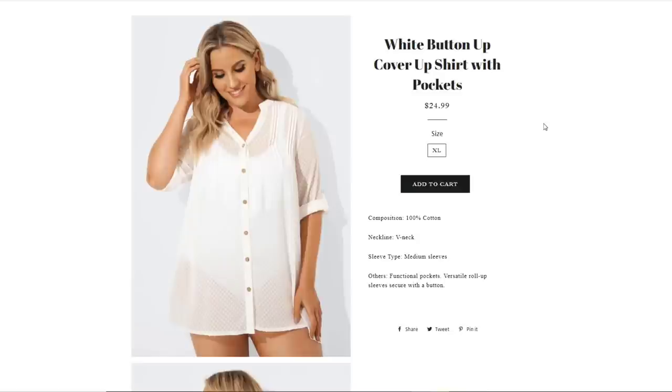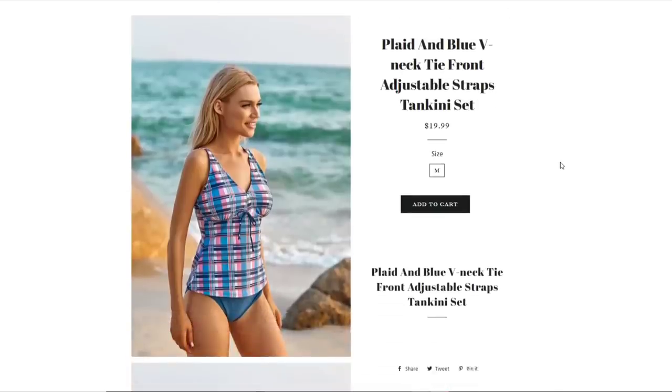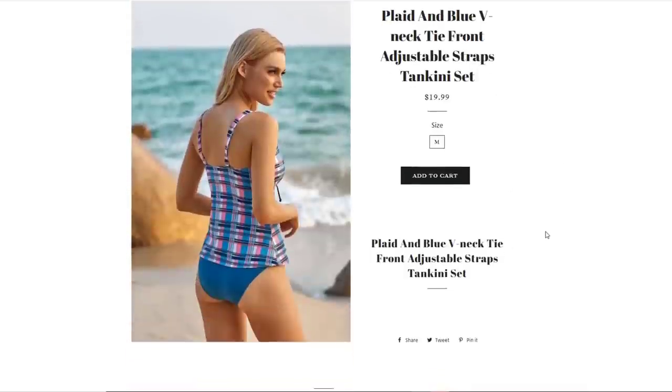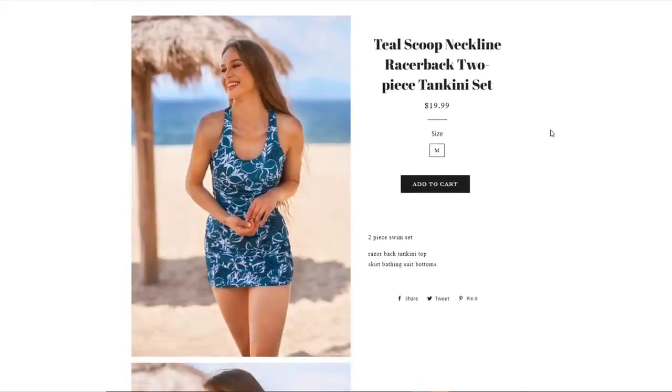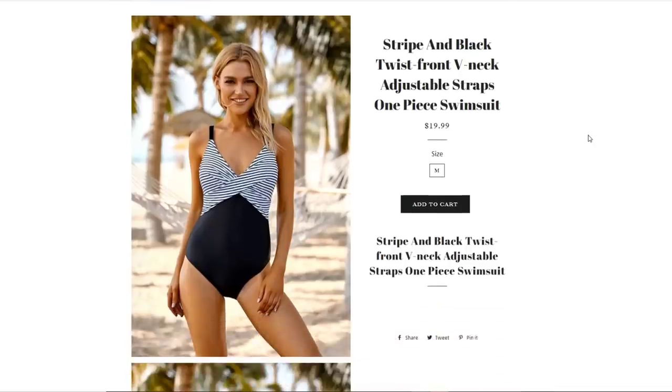Then we have a white button-up cover-up shirt with pockets, $24.99, wooden-style buttons, size extra large. Then a plaid blue V-neck tie-front adjustable strap tankini set with top and bottom, $19.99, size medium. Then a teal scoop neckline racerback two-piece tankini set — the bottom is more like a skirt with built-in underwear, size medium. Then a stripe and black twist-front V-neck adjustable straps one-piece swimsuit, size medium, $19.99.